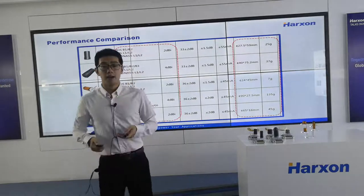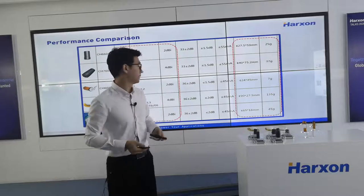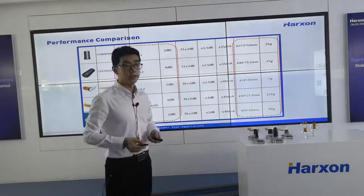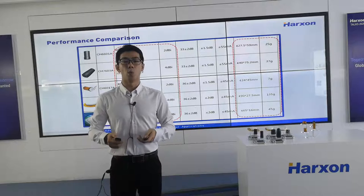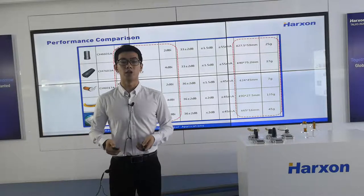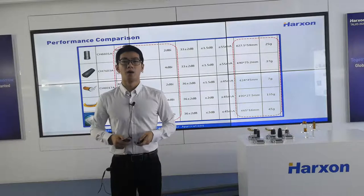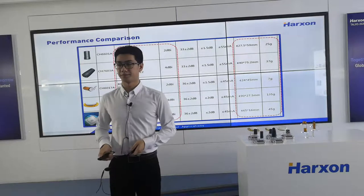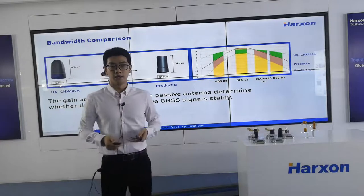Firstly, let's compare the parameters of our antennas. Each product has its own advantages. From this table, the lightest antenna is the OEM helix antenna CH-6017A, which weighs only 7 grams. The highest gain is the external helix antenna CH-7603A, with a gain of 4 dBi. The CA-X601A can cover 4 frequencies. Now let's compare with other similar products on the market. The gain and the bandwidth of the antenna determine whether the device can receive GNSS signals properly.